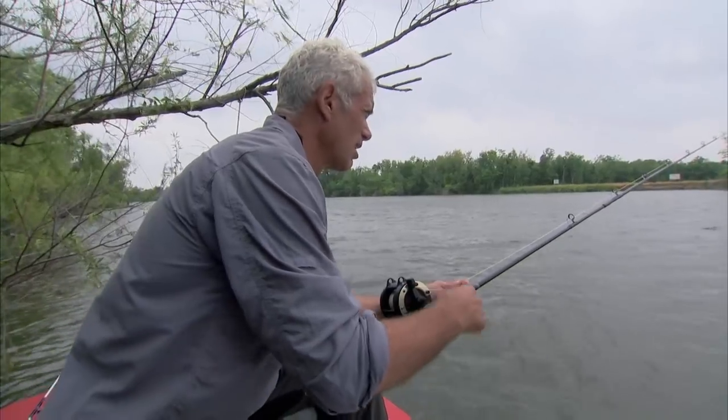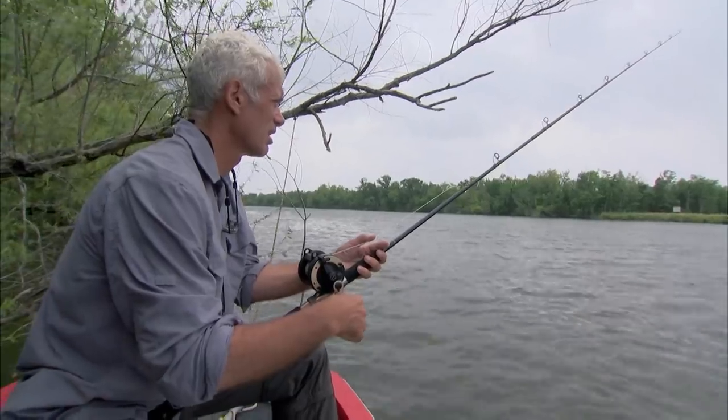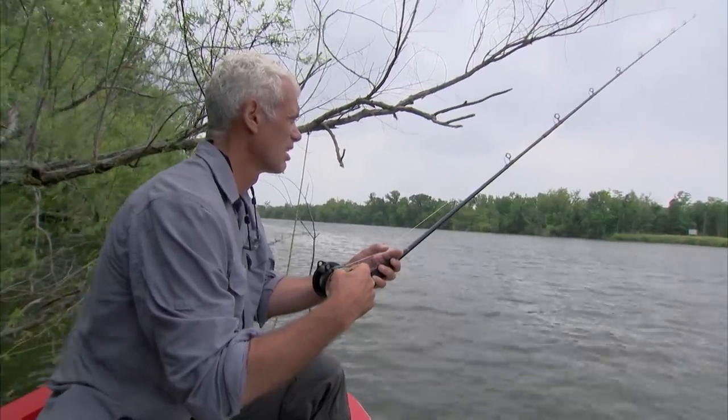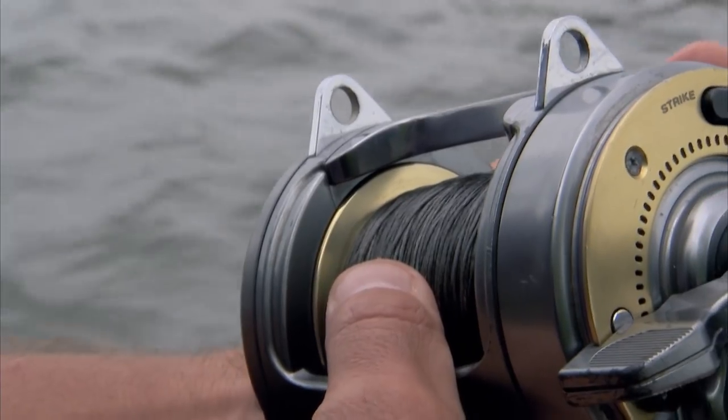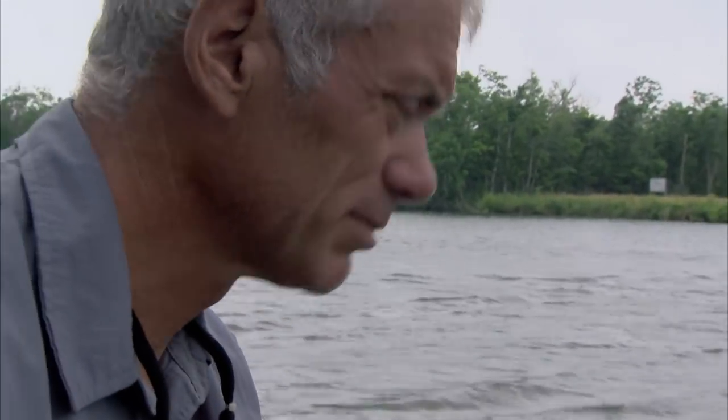The exact moment to set the hook with a gar is hard to judge. Too soon, and it'll drop the bait, because it's only holding it lightly in its mouth. Too late, and it'll swallow the hook.